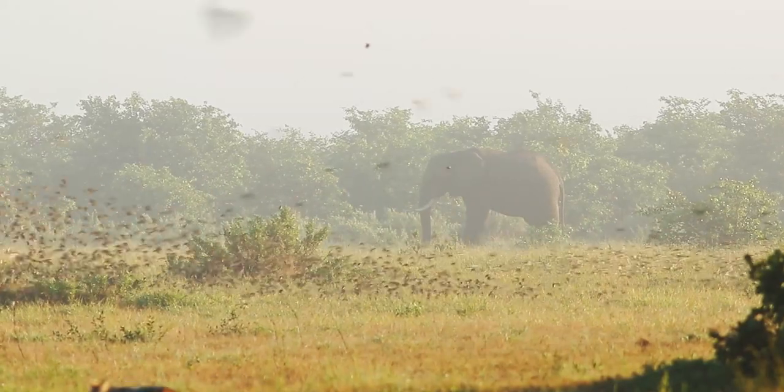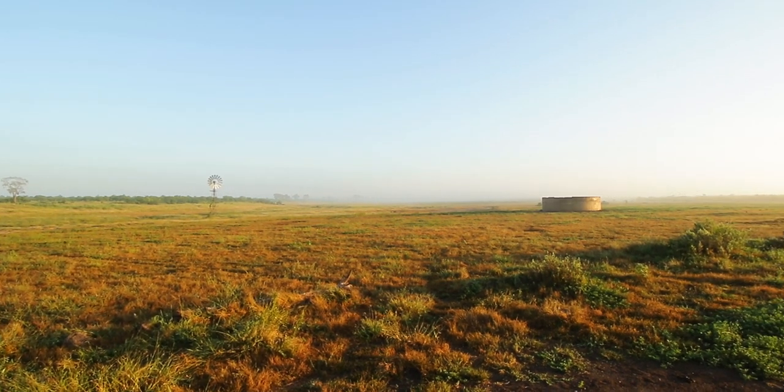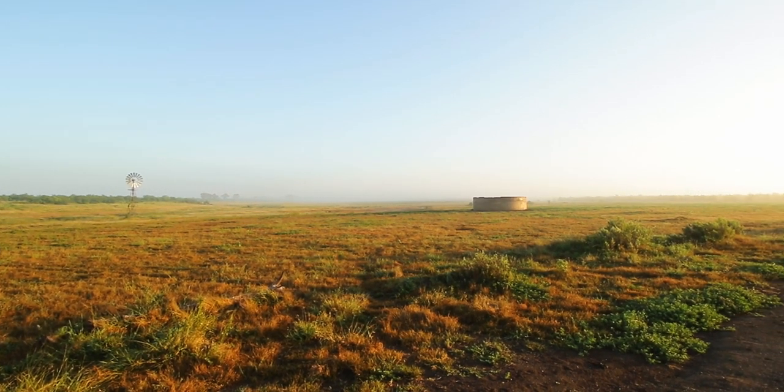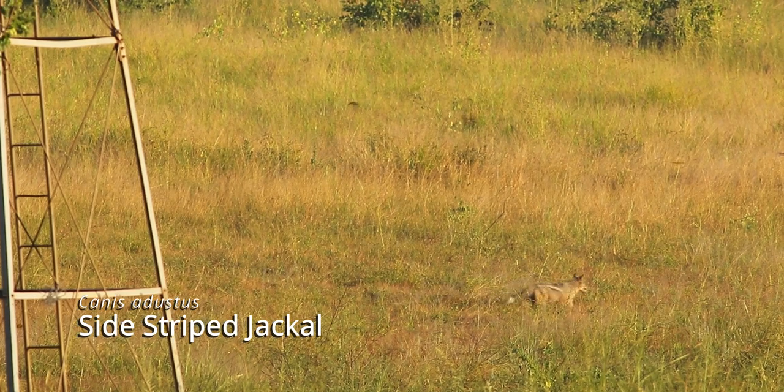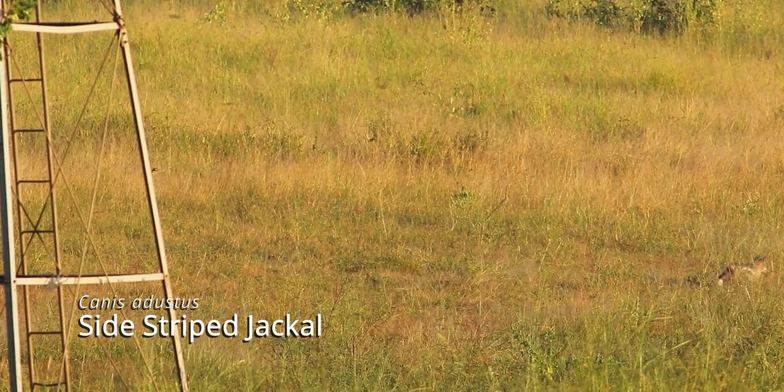So explorers, it's the morning of day 3 and we came to sit at this dam to see if there's anything that comes to drink some water early in the morning. We are very fortunate to have this brief sighting of a lone side-striped jackal.